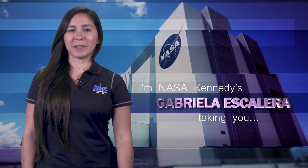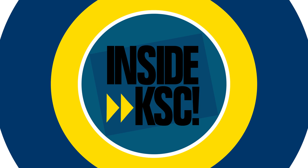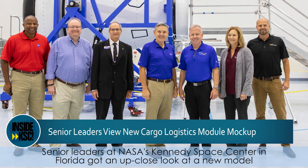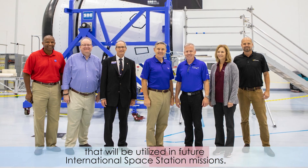Hi, I'm NASA Kennedy's Gabriela Escalera and I'm taking you Inside KSC. Senior leaders at NASA Kennedy Space Center in Florida got an up-close look at a new model that will be utilized in future International Space Station missions.